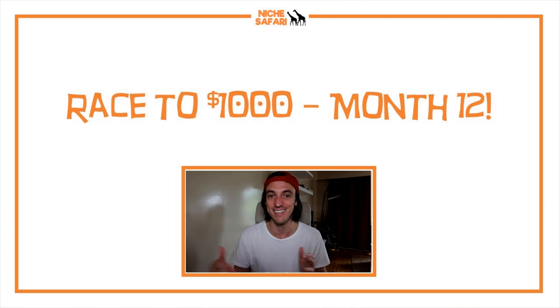Today we have a winner for the race to $1,000 case study. It's really convenient that the winner comes at the month 12 update, so it took one year to get to the winner that made $1,000 in one month. It also hit 100,000 page views by the end of month 12 — a great wrap-up. The winner is the Ezoic display ads website.